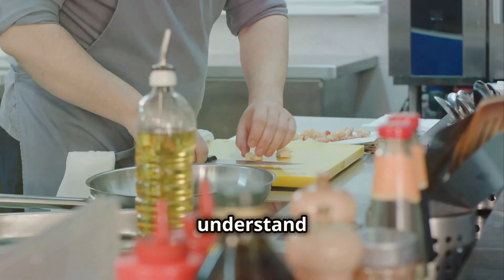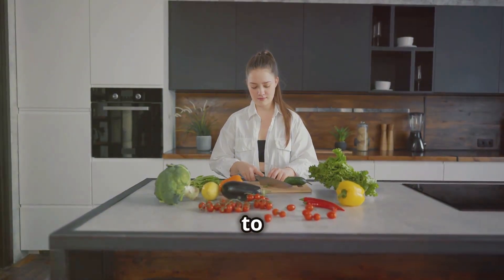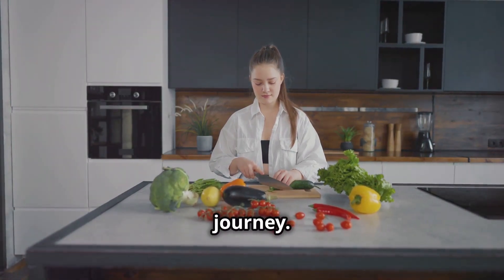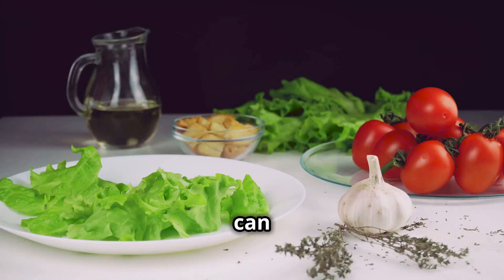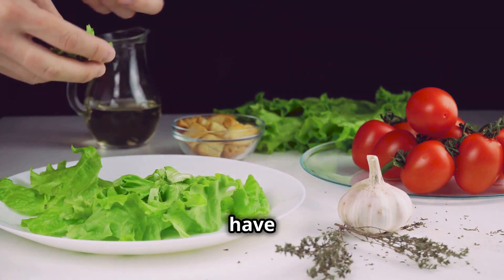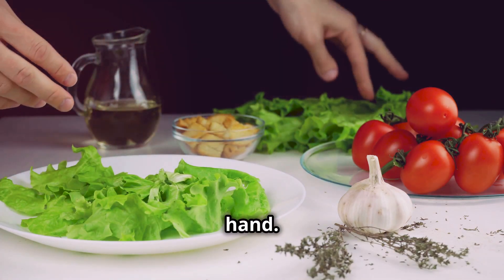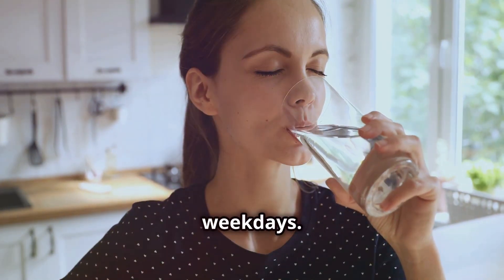Now that we understand what a low-carb diet is and its potential benefits, let's talk about some practical tips to help you succeed on your low-carb journey. First, plan your meals ahead of time. This can help you avoid the temptation of high-carb foods and ensure that you always have healthy options on hand. Consider meal prepping on weekends so that you have nutritious meals ready to go during busy weekdays.